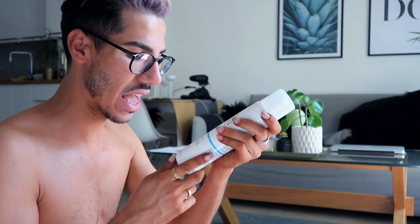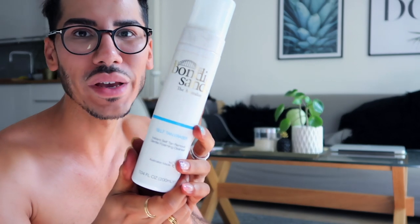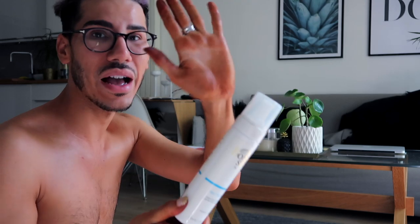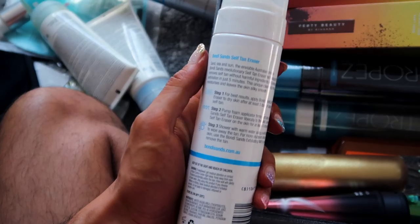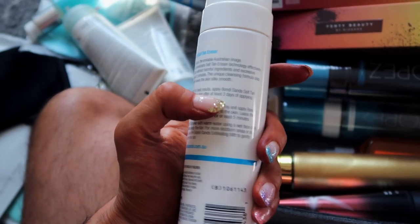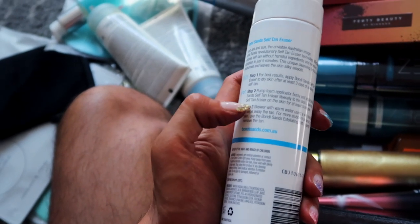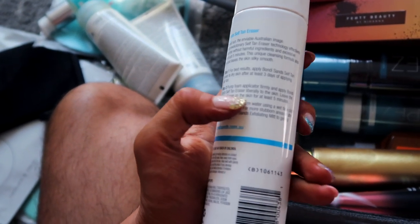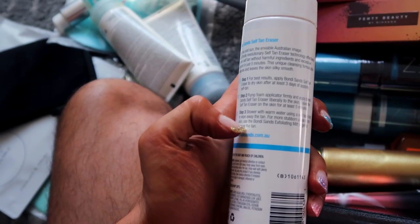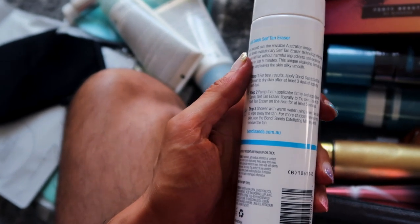Yes! Bondi Sands have an instant self-tan removal gentle foaming cleanser — let's try this out. I've never tried this before, kind of scared, but look at my hands. It says: step one, apply self-tan eraser to dry skin at least three days after applying self-tan. Pump foam applicator firmly and apply Bondi Sands self-tan eraser, leave for five minutes, then shower with warm water using a wet cloth or wipe away the tan. Okay, let's try it!